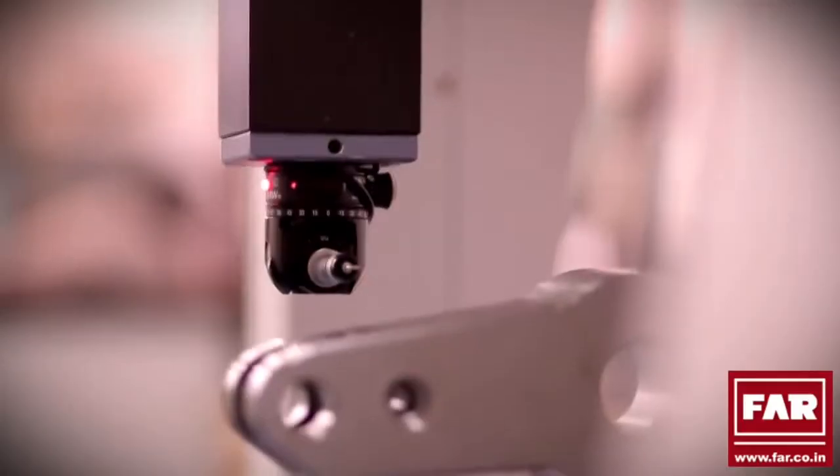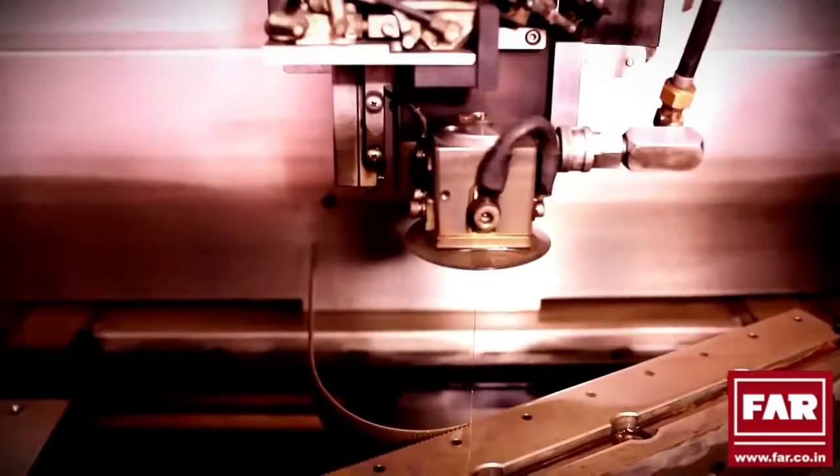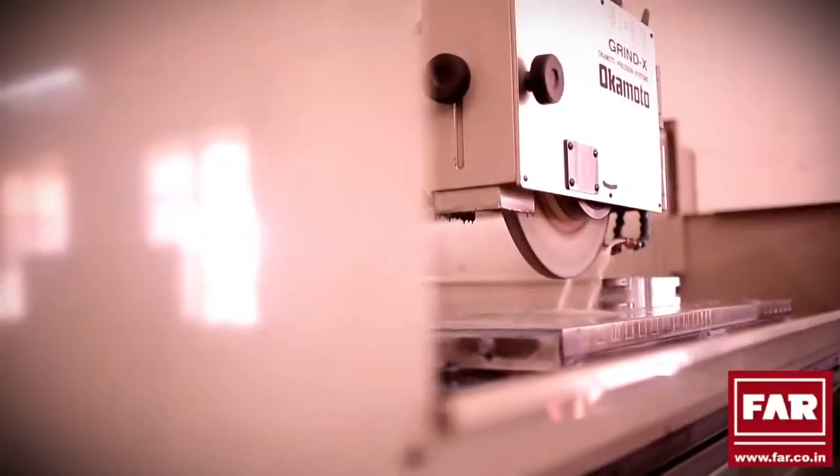Fenwick and Ravi has been developing high-precision electro-hydraulic mechanical devices since the last two decades. This has been possible since FAR has a strong R&D system in place backed by an excellent in-house machining facility.